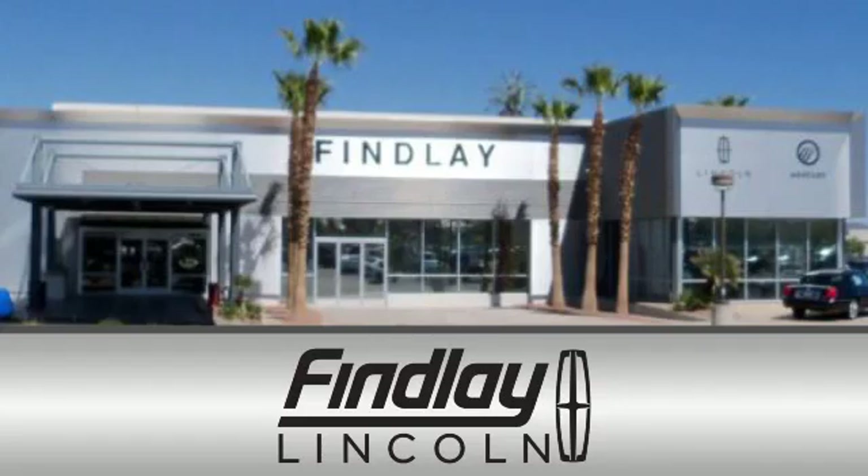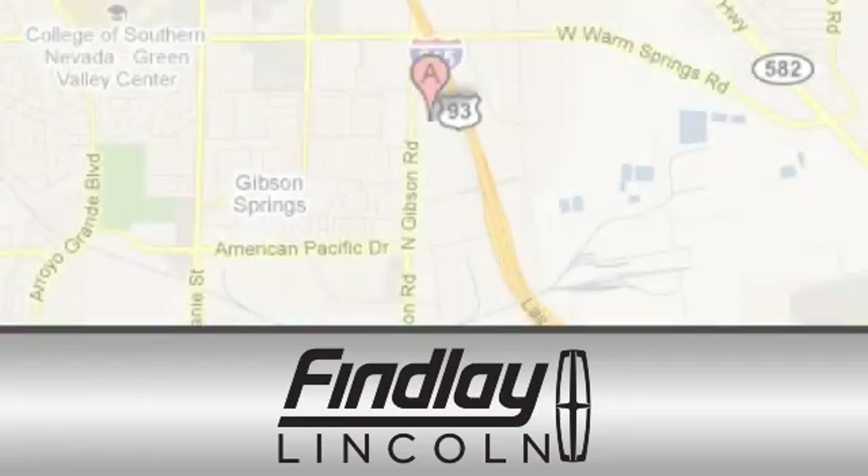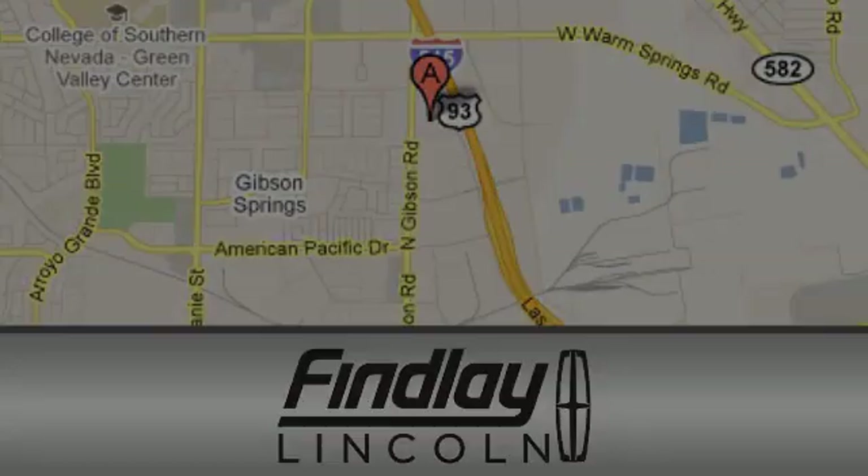Finley Lincoln is a recipient of the Lincoln President's Award for outstanding sales, service and parts. We are conveniently located at 310 North Gibson Road in Henderson, Nevada.